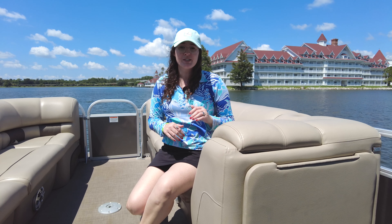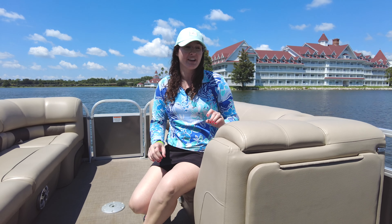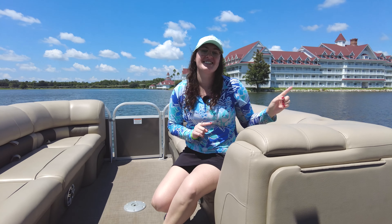Hey hi hello, it's Casey and today we're renting boats to drive around Seven Seas Lagoon at Disney World. That's the Grand Floridian. That's Magic Kingdom. Let's go check it out.